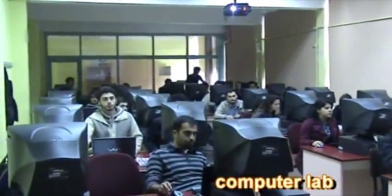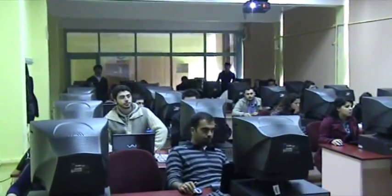In our computer lab, there are 32 computers equipped with all engineering and CAD programs, at the service of our students.